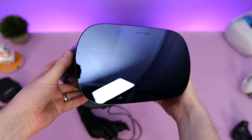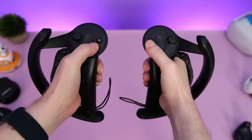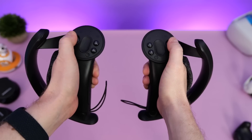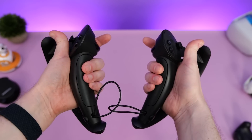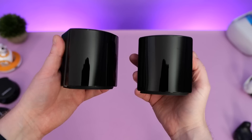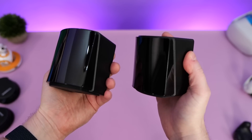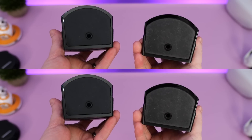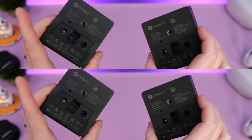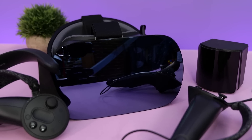You're probably wondering where the controllers are and how this thing is tracked. Well, you have to provide your own controllers, which can be either Vive 1s or Index controllers as it's fully compatible with SteamVR. And you also have to provide your own SteamVR 2.0 base stations for tracking — four of them, actually, to be precise. Luckily, I had a couple of extra base stations lying around that I could use for this test.